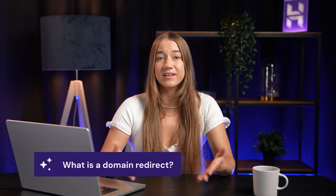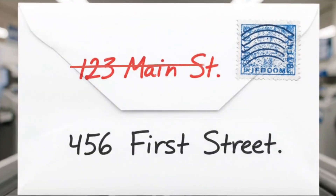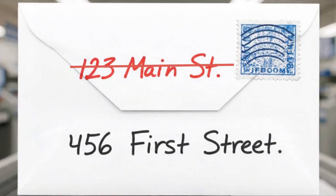At its core, a domain redirect is like setting up mail forwarding after you move home. When someone sends mail to your old address, the post office automatically redirects it to your new address — so you still receive the mail with no confusion on the sender's part. A domain redirect does the exact same thing for your website, so even if someone types in the old or incorrect address, they automatically land on your new one.